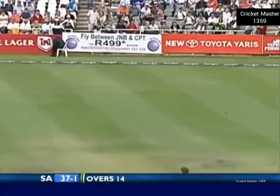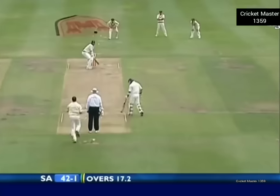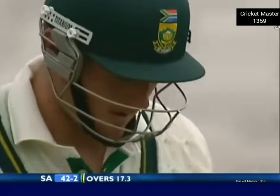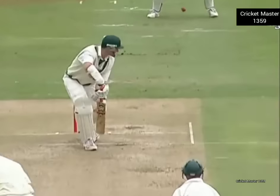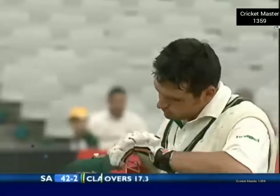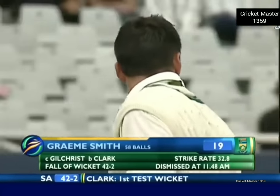Off the edge and down to the third man boundary for four. And that's out — caught behind! The first wicket in Test cricket for Stuart Clark. That's very well bowled and he'll be mighty pleased with that. It really is a good delivery — bowled exactly the right length, just enough movement to hit the outside edge of Graeme Smith's bat. He'll be disappointed. South Africa 42 for two.